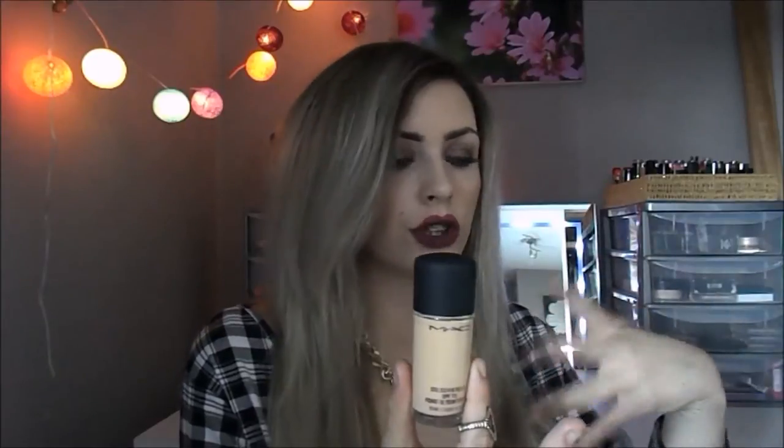I picked up the Studio Fix Fluid Foundation in NC20. I already have the Studio Sculpt Foundation and really wanted to try this one. It's definitely full coverage - you need the slightest amount and it goes a really long way. It sits like satin on your skin and apparently it releases something that grabs all the oil and soaks it up so you don't look oily. It lasts a very very long time. I also picked up a matte lipstick in the shade Diva - a dark red plum colour, perfect for autumn. It's matte but very creamy, lasts a long time because it effectively stains the lips.